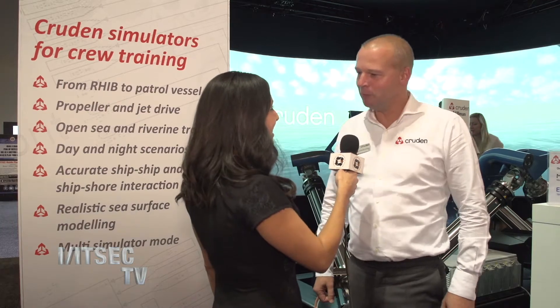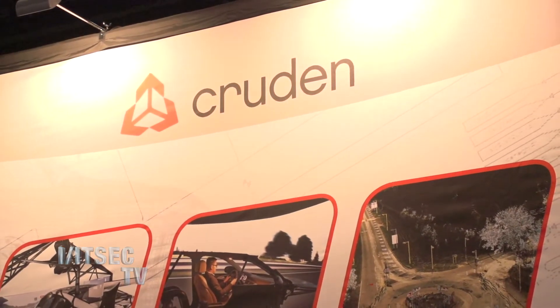Hello, Andra with ITSEC TV. We are here with Martin from the Cruden booth. How are you? I'm great, thank you. This is extremely impressive. What do we have behind us?